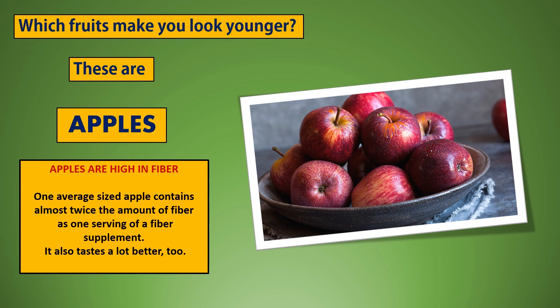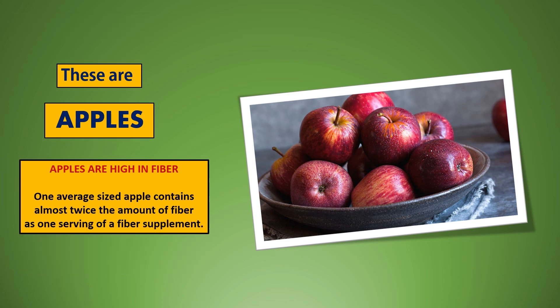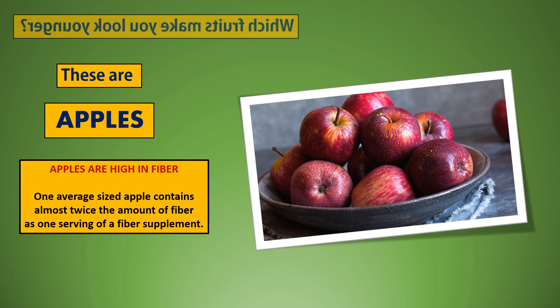These are apples. Apples are high in fiber. One average sized apple contains almost twice the amount of fiber as one serving of a fiber supplement.